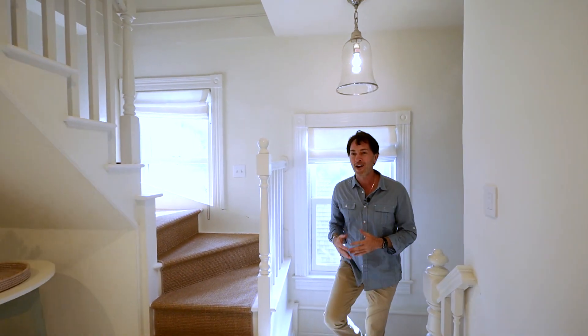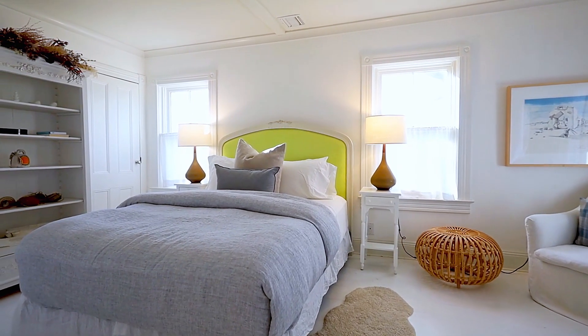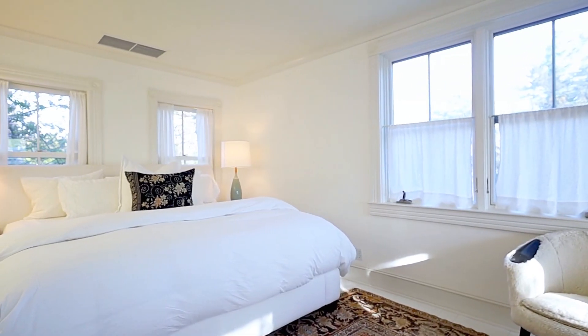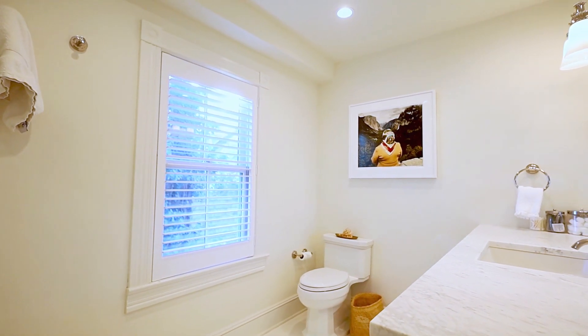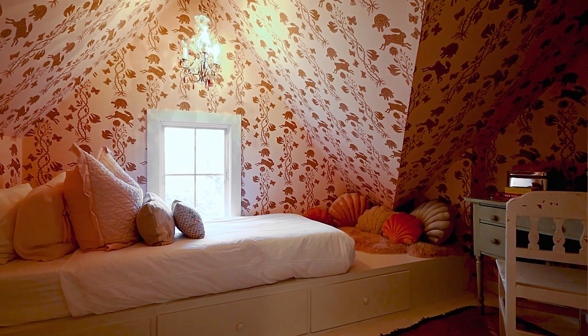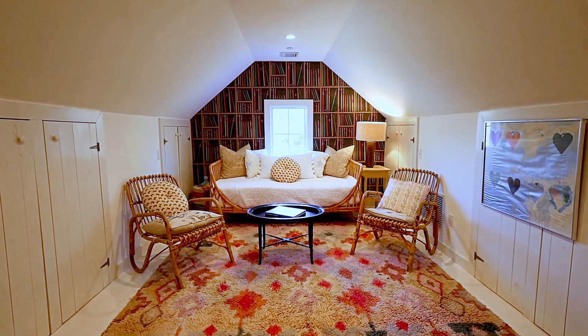Here on the second floor, we have our bright and airy dual primary suites. And just look what's upstairs — isn't this sweet? A children's fantasy land with three more storybook bedrooms.